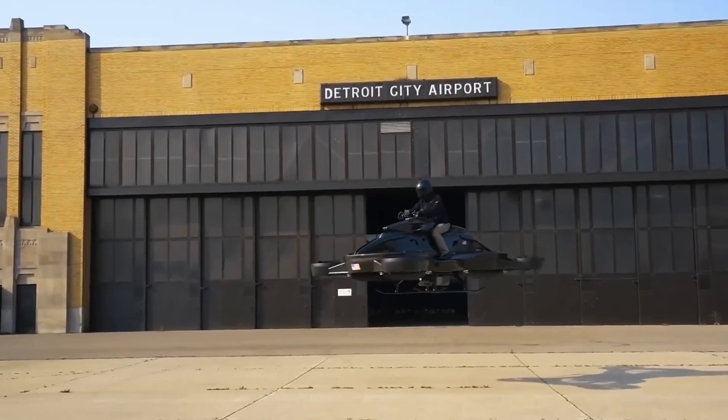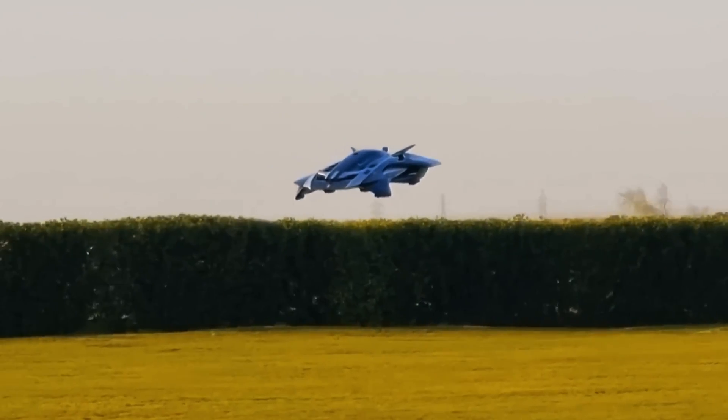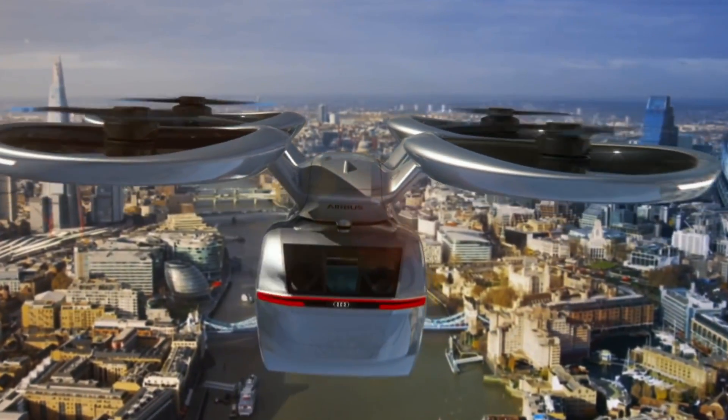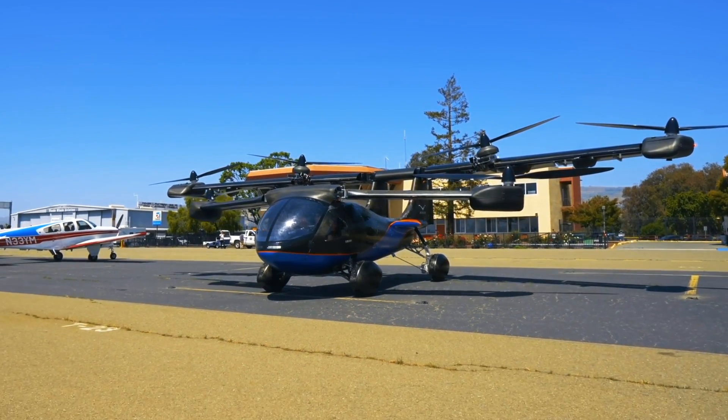Hello everyone! Today we have prepared for you not just another collection, but a real breakthrough in the world of cars. We will touch on a topic that has been dreamed of for many generations. We are going to talk about cool flying cars that have become a reality.